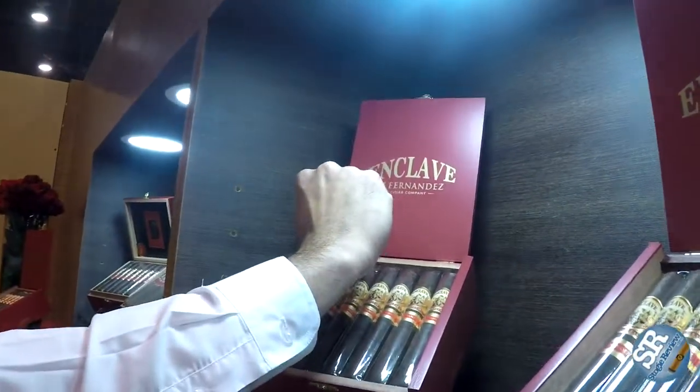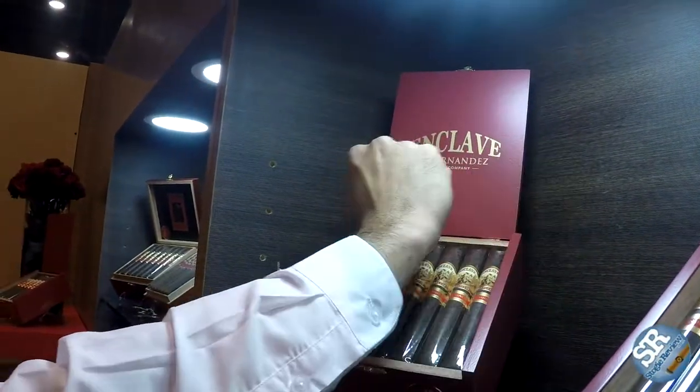Was the FDA any part of that consideration? Yes and no. When it came to the packaging, the FDA was considered because we're going to have to start putting warning labels on our boxes, so we pushed up the name so we could fit the FDA warning label right down here and it doesn't compromise the design. That probably applies to the San Lotano boxes as well. Absolutely, yes it does.